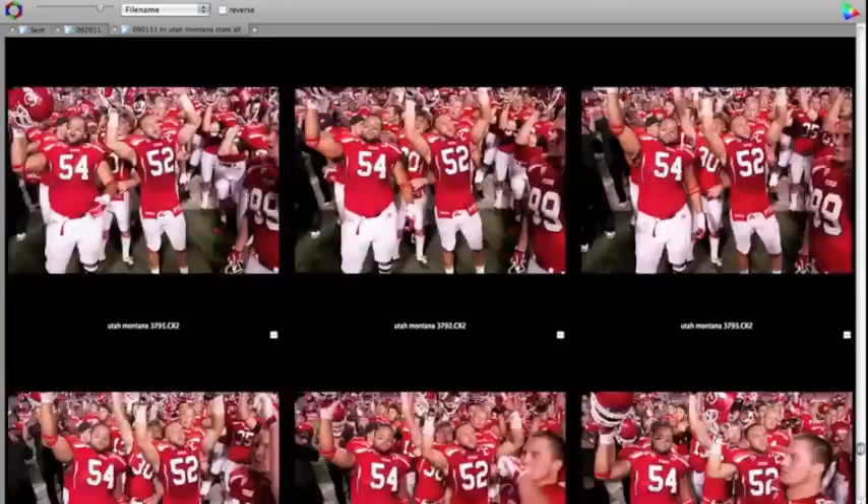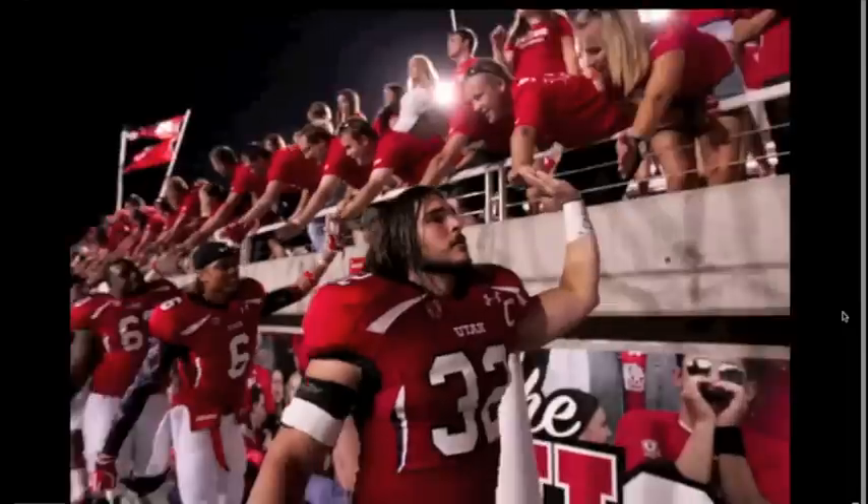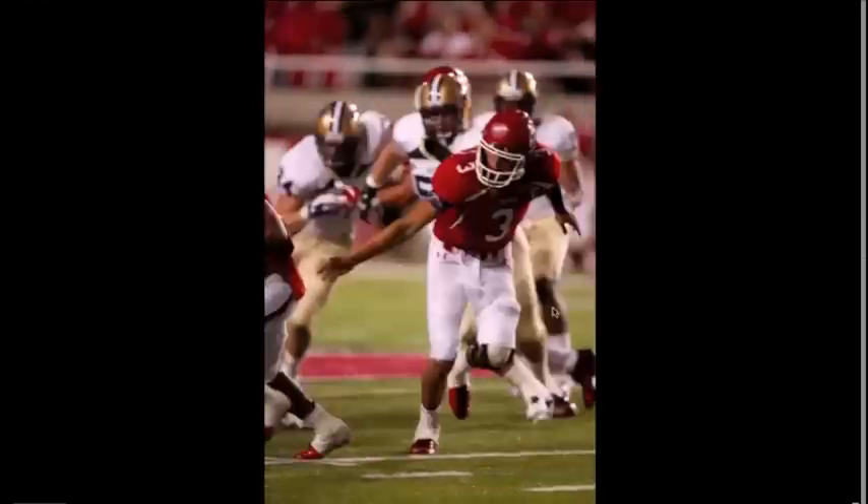Now we're to the end of the game — some celebration, some interaction with fans. These are tough to get anything good out of because it's just kind of in. But there's Mr. Red Eyes. And that's pretty much the take.